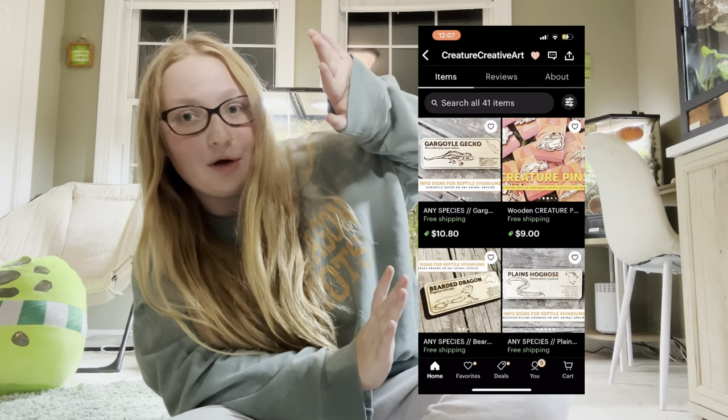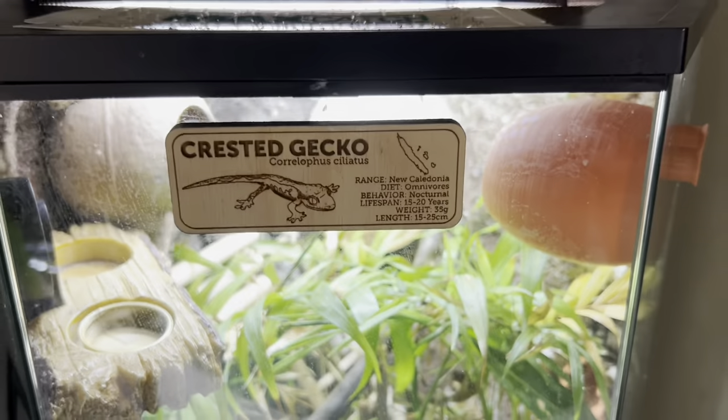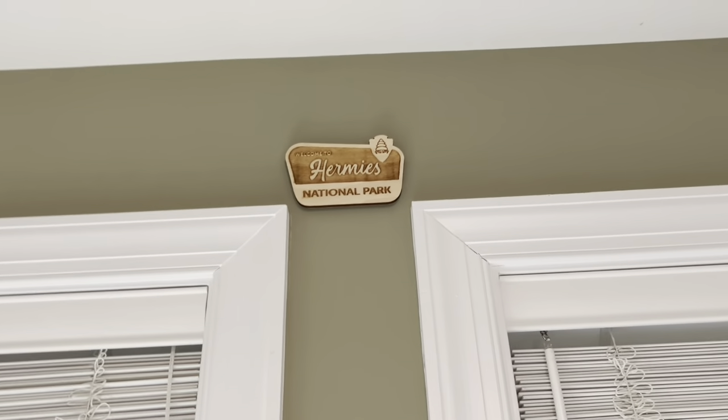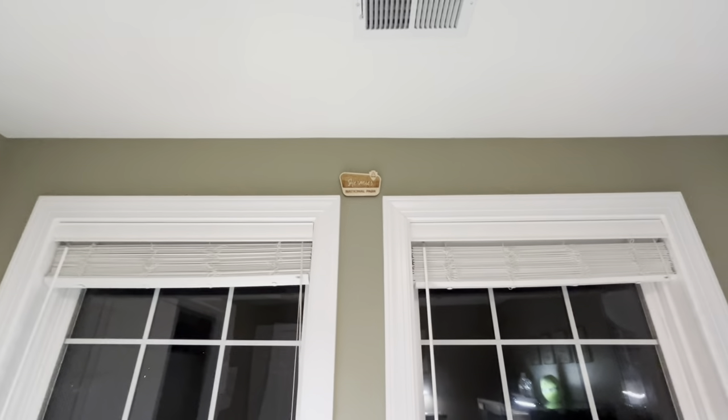The next small business is Creature Farm, also on Etsy. I've been shopping with them for a very long time — I have a bunch of wooden engraved signs from them and they do any species on their signs. My ball python has a medium sign, my crested gecko, leopard gecko, and African fat-tail each have small signs, and I even have one as a memorial to my hermit crabs.